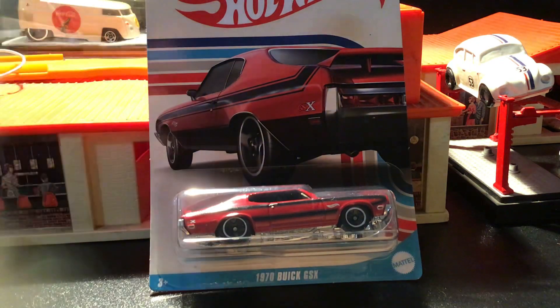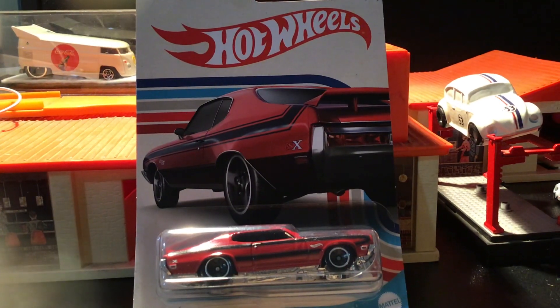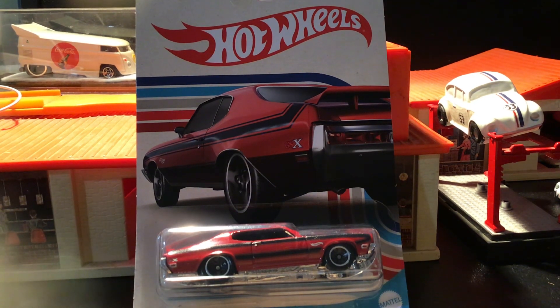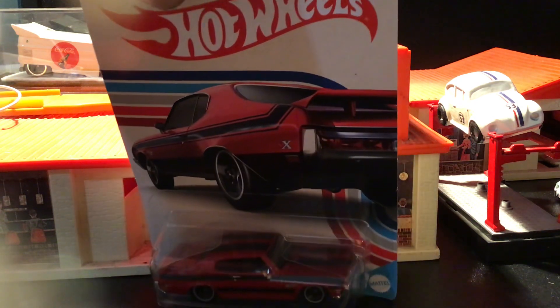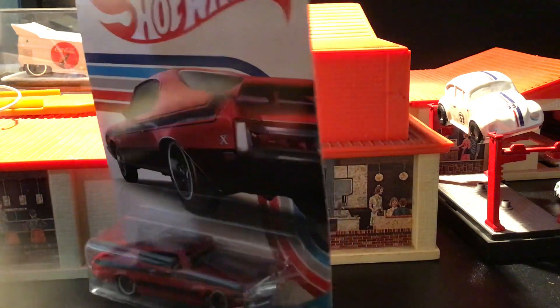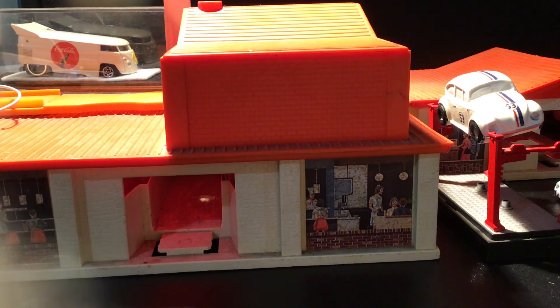I'm not sure what these are — I guess they're just main lines with different packaging. Nothing special, just neater packaging than your regular main line. This is the 1970 Buick GSX in red. It's pretty nice, got a chrome base. I guess they're all muscle cars in this series, which is cool.